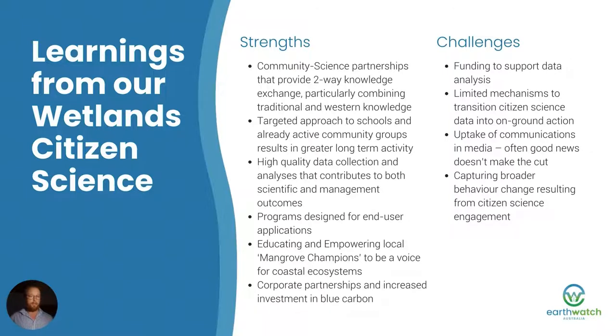So what have we learned from our wetland citizen science programs? They've been highly effective at generating community awareness, increasing local knowledge, inspiring local mangrove champions, and generating data that has implications for national carbon storage policy and local management. The strengths are that these community science partnerships provide two-way knowledge exchange, particularly combining traditional and Western knowledge where we work with indigenous partners. We have a targeted approach to schools and active community groups that results in greater long-term activity — enduring change. We have high-quality data collection and analysis contributing to scientific and management outcomes, programs designed for end-user applications, and we're educating and empowering local mangrove champions to be a voice for coastal ecosystems. Importantly, we're providing opportunities for corporate partnerships that provide increased investment in mangrove conservation and blue carbon.